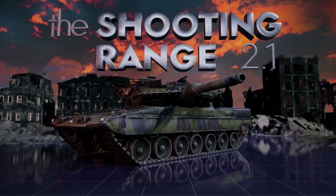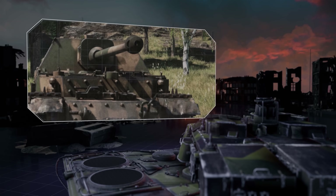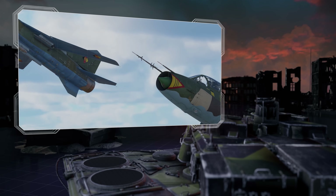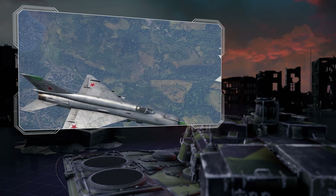Welcome to The Shooting Range. In this episode: Pages of History covers Elephants and Ferdinands; Special tries out the new weapon loadout menu; and Metal Beasts features the double Chinese fishbed.